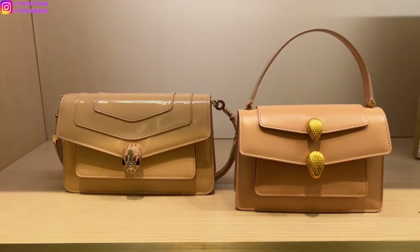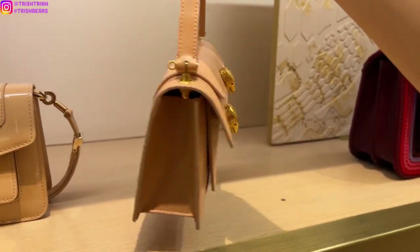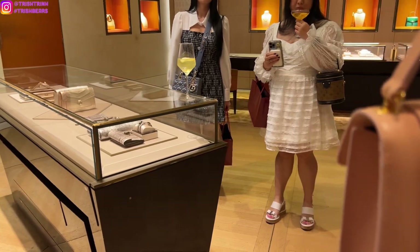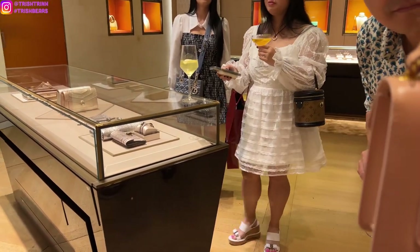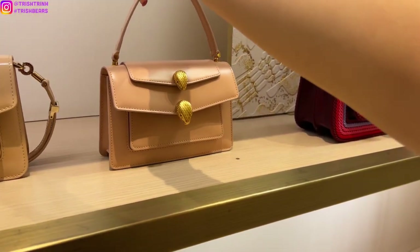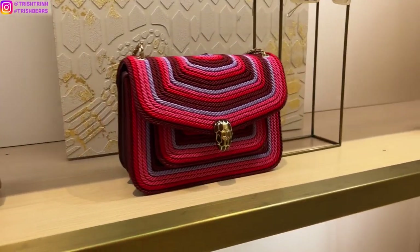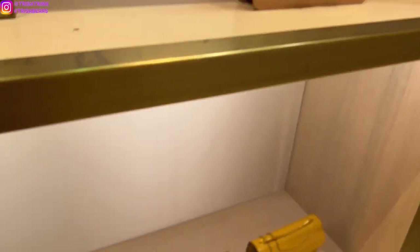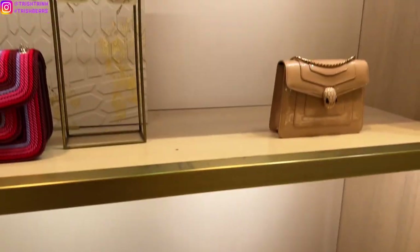So I checked out some of their new handbags, some new pieces, fine jewelry, and accessories as well. I thought this bag was super cool because it had two snake heads, which I've never seen before — usually they only have one snake head. I really like that bag, and this bag is super interesting; the material is kind of like rope in a way and it's very colorful.